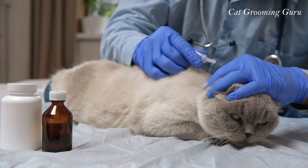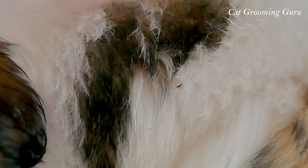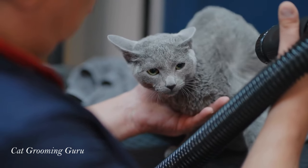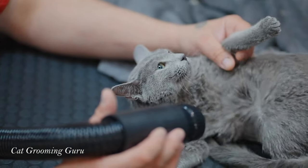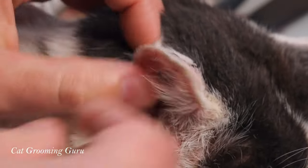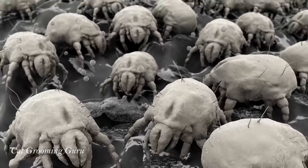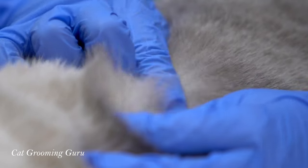And it's not just the physical discomfort. Ticks, though less common, are equally troublesome. They latch onto your cat's skin, causing irritation, and can transmit serious diseases like Lyme disease or tick paralysis. Early detection and removal are crucial. Mites, particularly ear mites, are tiny but mighty in causing distress. They can lead to severe itching and inflammation, and can even cause ear infections.